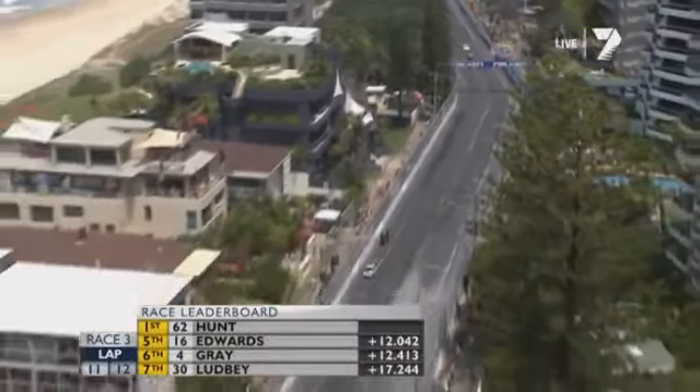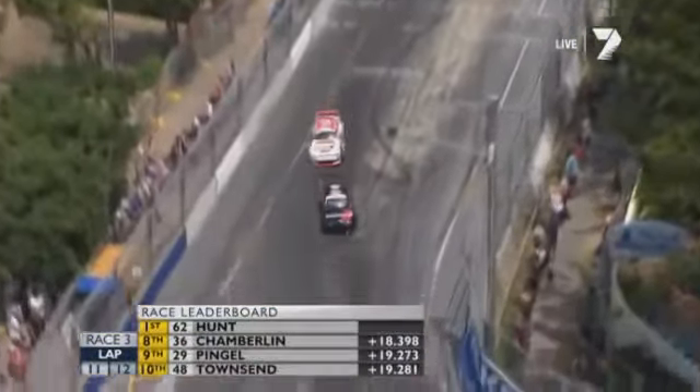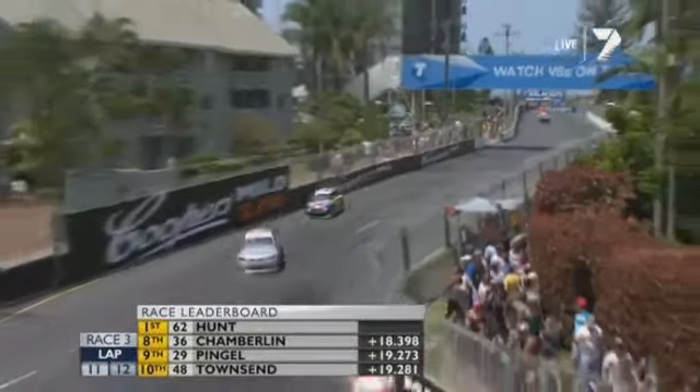Messini is up to third, Smith fourth, then Travis Edwards, Jake Fouracre, Grant Ludby, Darren Chamberlain, Daren Messini round out the top ten, with Nathan Townsend next. Peter Carr has worked his way back up to 12th, Jack Perkins is 15th in that new Holden Cruise. But it's mano a mano — one on one — in terms of this race, the third and final race of the weekend.